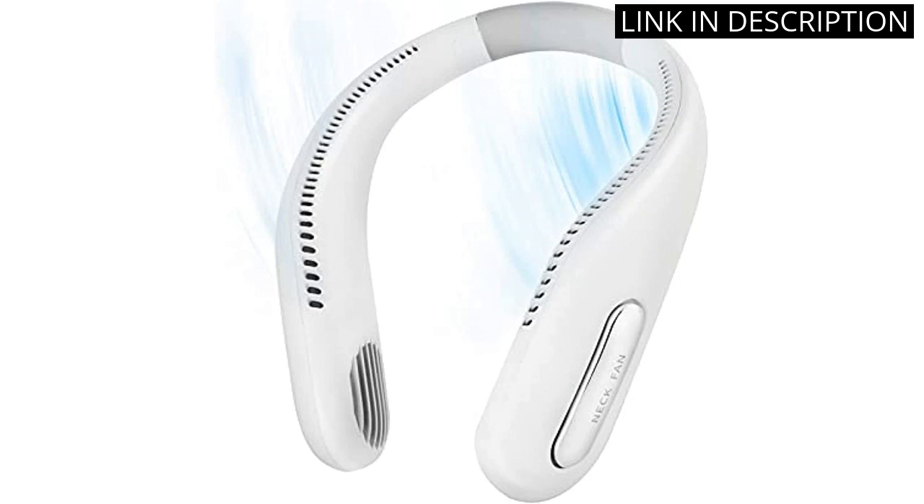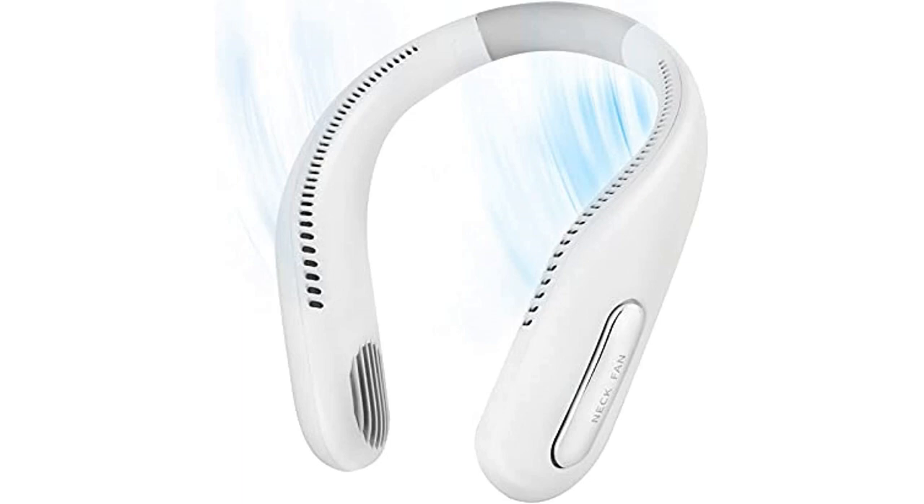It's perfect for traveling, outdoor sports, and office use. I highly recommend this wearable Neck Fan to anyone looking for a convenient and practical cooling solution.